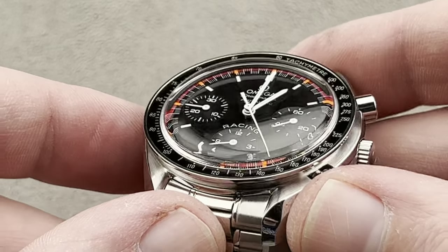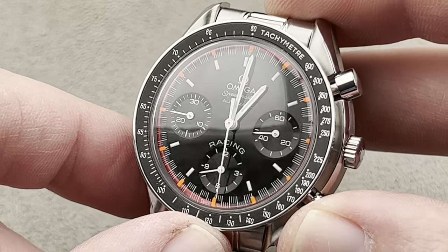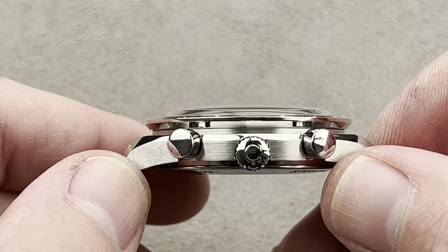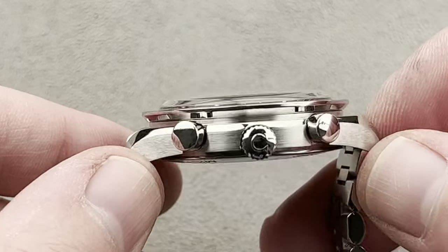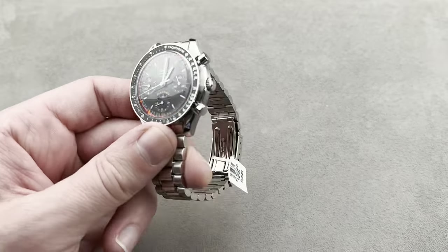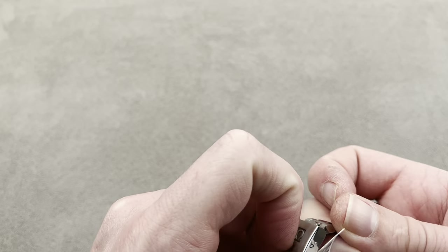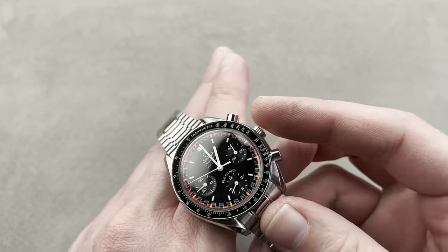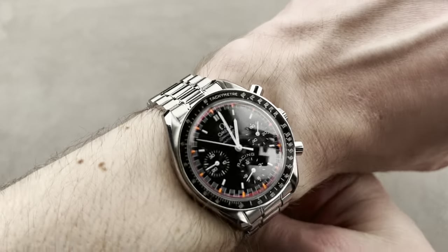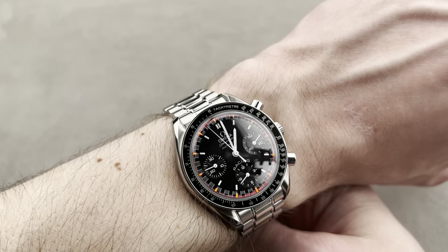This being a pre-2006 version of the Speedmaster reduced, it has that lovely evocative plexiglass — or I should say, Hesselite thermoplastic refraction when you tilt it. It's an easy watch to wear. It's about 12.5 millimeters thick, and it's short from lug-to-lug under 45 millimeters. So it's a 39 that wears really nicely. The reason these are called speedy reduced isn't because they're any less watch than a standard moon watch — it's just because they're a little bit smaller. A standard moon watch being 42, this being 39, this wears better on a broader range of wrists. So it's a unisex option.